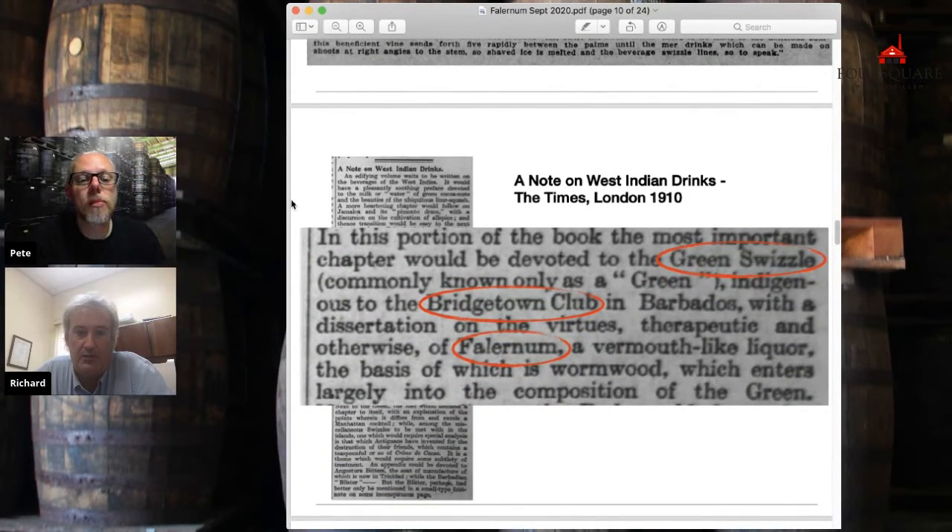Here's a note of West Indies Drinks, London 1910: 'green swizzle, commonly known as the green, indigenous to the Barbados Bridgetown Club.' Here's an actual reference showing it originates there, because similar versions did spread around. A similar version spread over to Trinidad and was drunk at the legendary Queen's Park Hotel — that was kind of like the Savoy of Port of Spain, Trinidad. The description notes Falernum as 'a vermouth-like liquor' — though the basis of the green swizzle is actually Wormwood bitters.